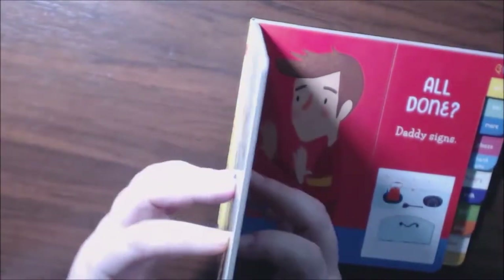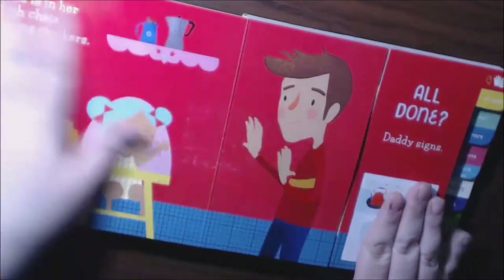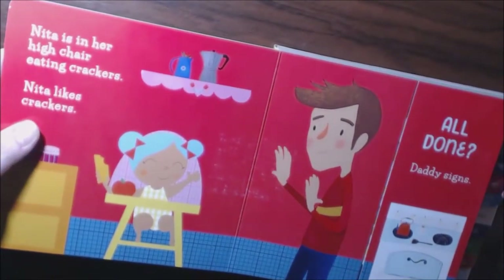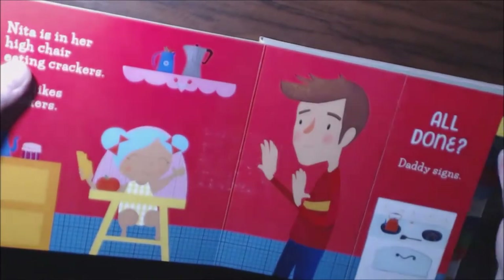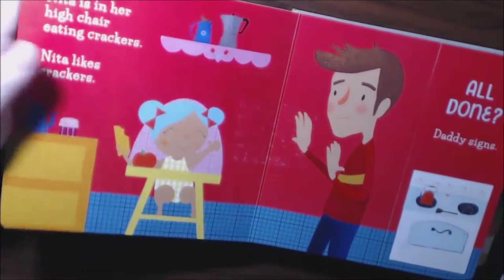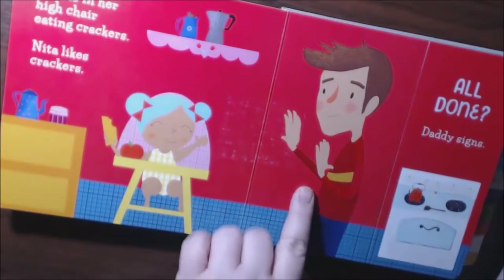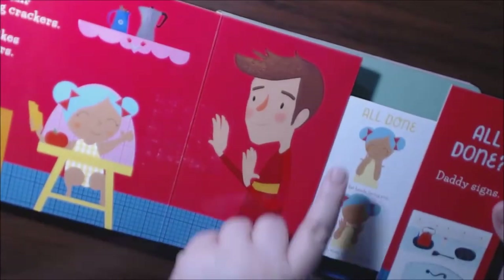The pages are very thick and solid. At first I was like, what is going on with this book? But then I realized — you have to pull the tab. So Nita is in her high chair eating crackers. Nita likes crackers — all done! Daddy signs, and then you pull the tab and it comes out.